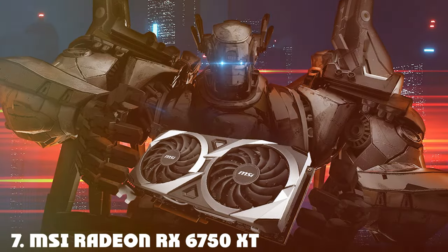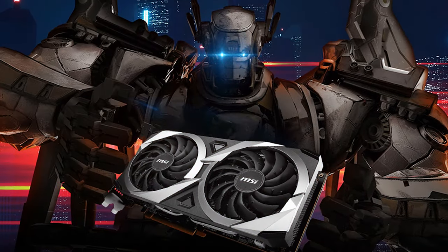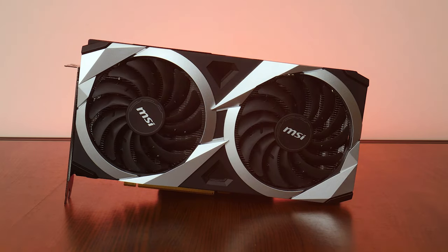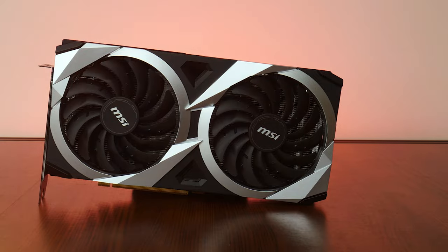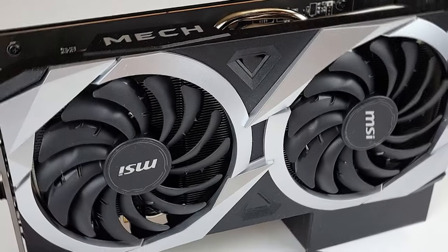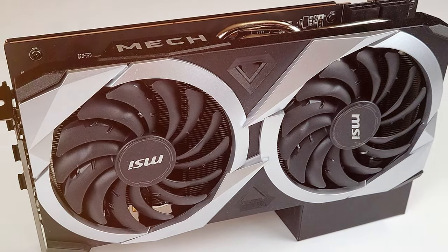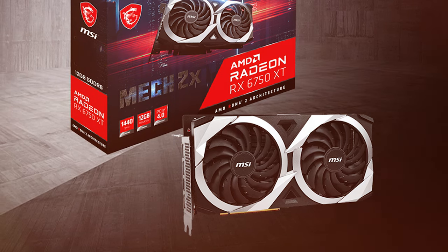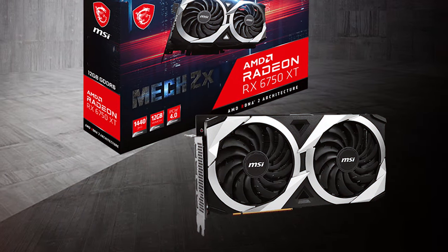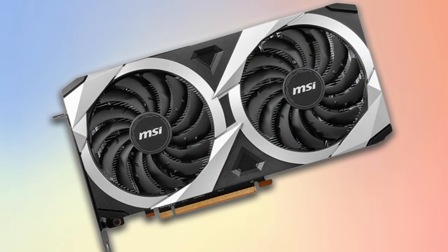Rounding off our list at number 7, the MSI Radeon RX 6750 XT Mech 2X stands out with its OC capabilities and solid build. This card is designed with a focus on high performance and reliability, featuring a dual fan cooling system that efficiently manages heat, ensuring stability under load. The compact design makes it a versatile fit for various PC cases, catering to a wide range of gamers. The card's aesthetic is straightforward yet elegant, with a focus on functionality over flash. It incorporates a robust metal backplate that not only adds structural durability but also aids in heat dissipation.